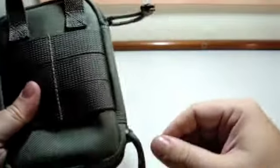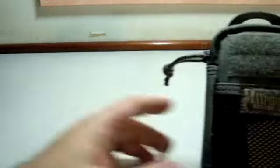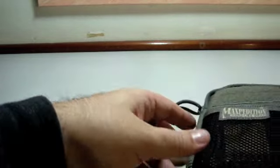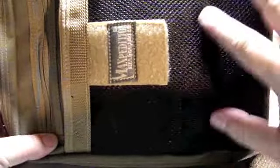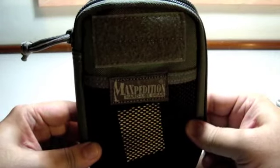So that's the main use for this Maxpedition Micro Organizer. When I go to the woods - to the Brazilian jungles, as I live in Brazil - I usually carry my nitric with me because it fits a lot of things, much more than this organizer. So these I always carry in my backpack or in my pocket.